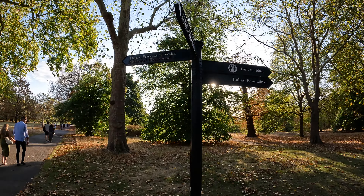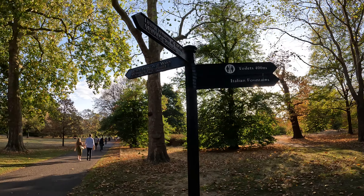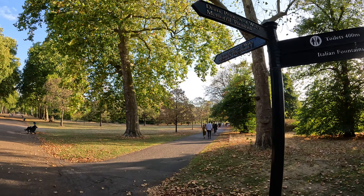Diana, Princess of Wales — so the Princess Diana memorial. Some Italian fountains, toilets, and the fountain again. There's a memorial, Diana's memorial playground, and then there's a fountain. Let's carry on walking.